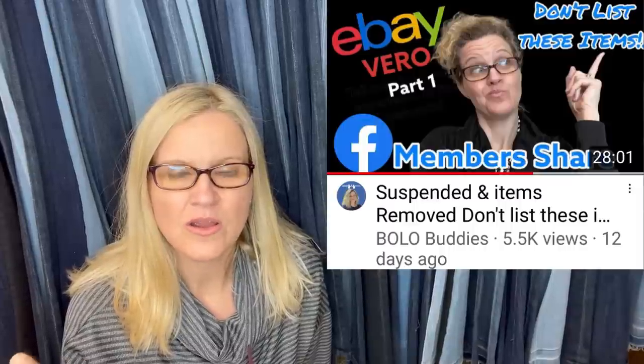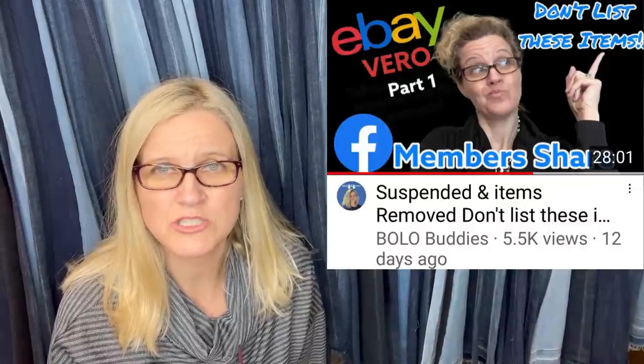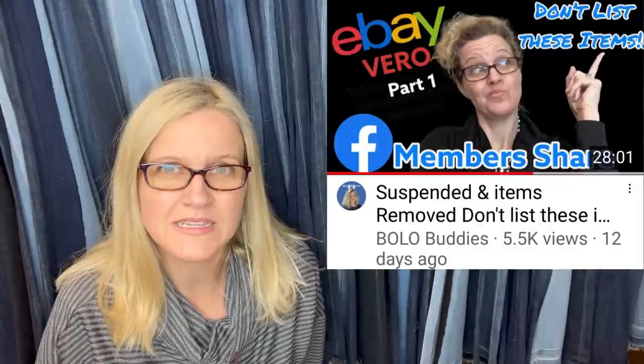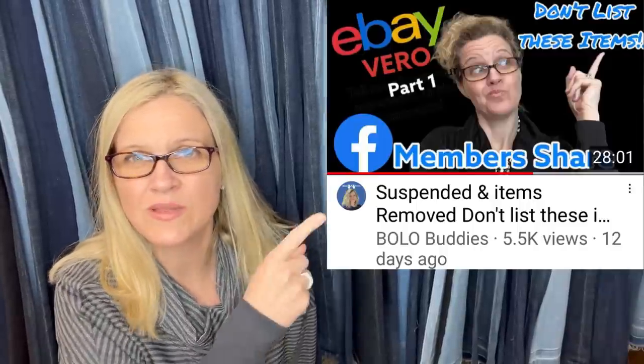A friend of mine listed a pencil with a pesticide reference and got it taken down. I'm not sure if the same thing can happen with pharmaceutical promo stuff. I just did a video on items that have gotten people suspended or had listings removed — two more of those videos are coming soon. Has anyone had issues with pharmaceutical items being removed because the company name matches a medication like Xanax?